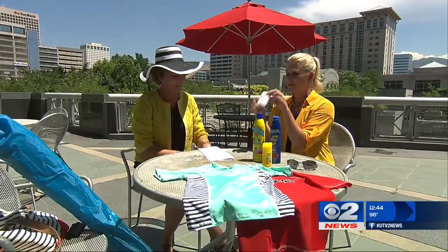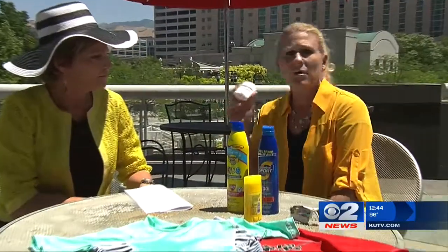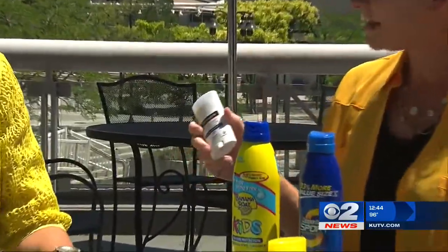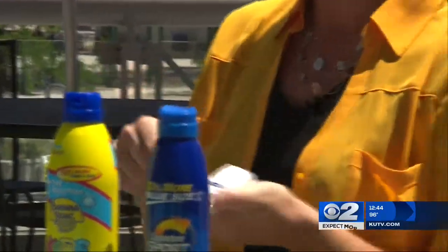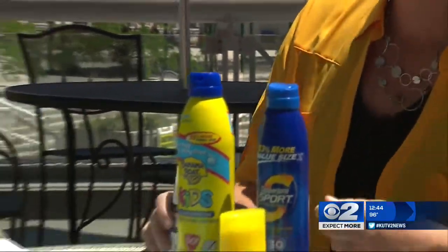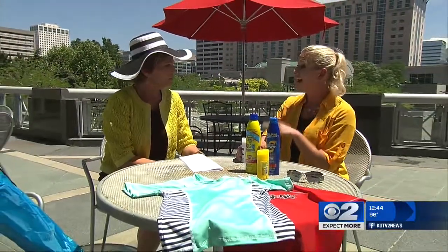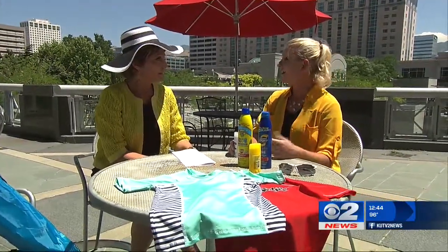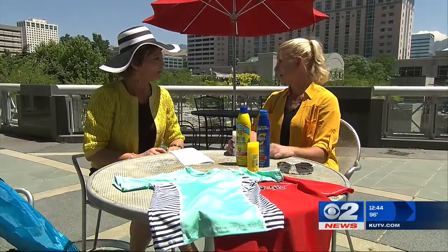That brings me to sunscreen. If you use a water-resistant, broad-spectrum sunscreen, it will protect you from both UVA and UVB rays, and both are burning and sun damaging — increasing your risk of getting skin cancer. Only five sunburns as a child increases your risk of getting melanoma by a significant amount.